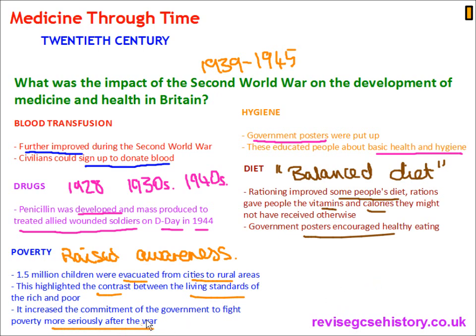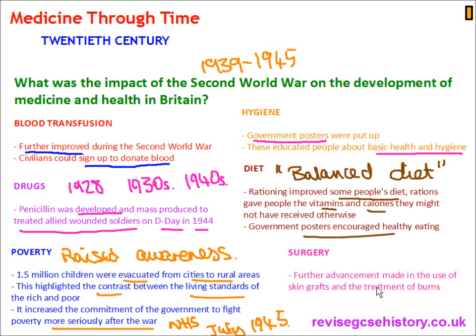That is reflected by the later introduction of the NHS and the Labour election win in July 1945 — topics we'll cover in a later video. Surgery: further advancements were made in the use of skin grafts and the treatment of burns during World War II.